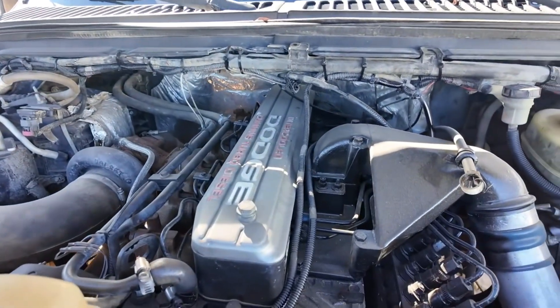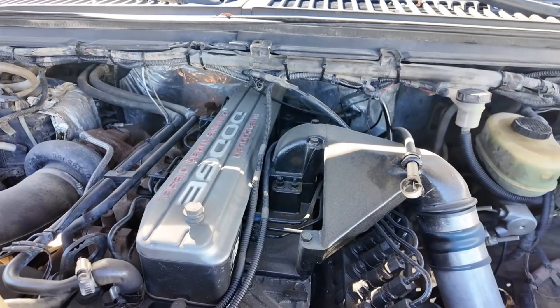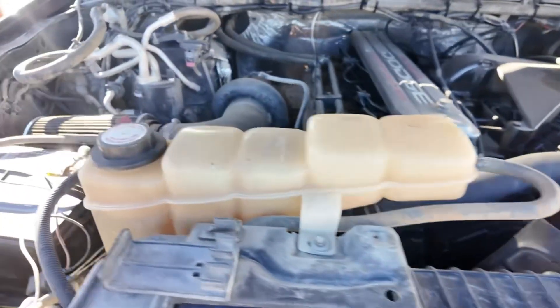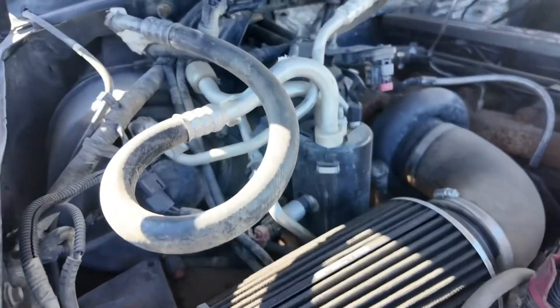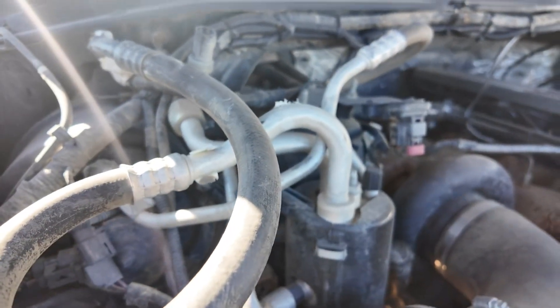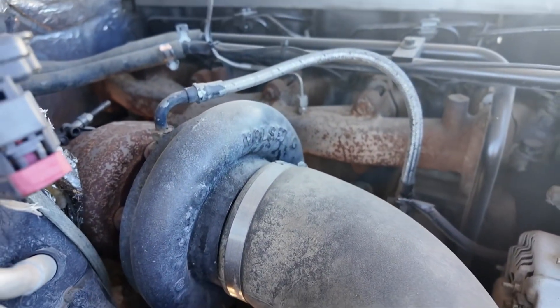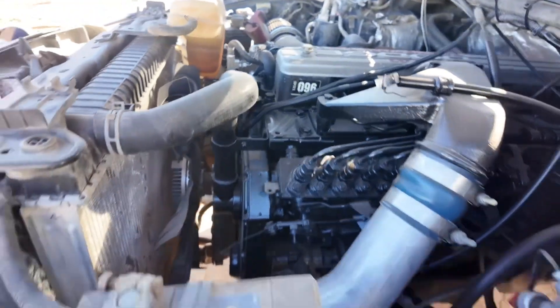You've got a beautiful 12-valve Cummins. The AC is not hooked up, but it is turbocharged.